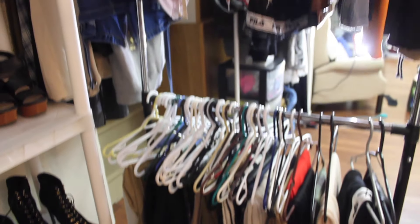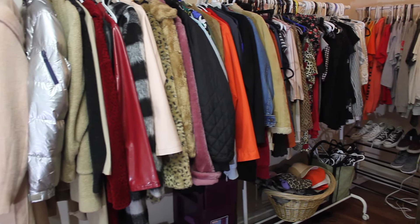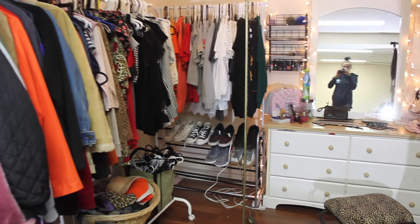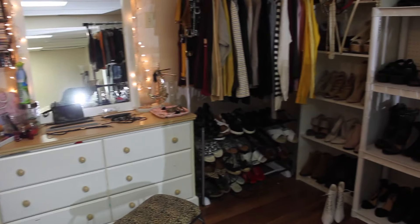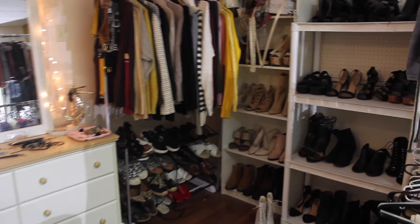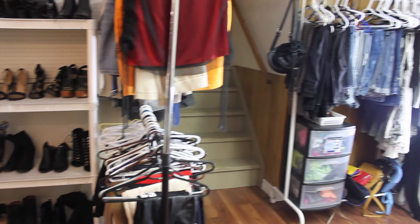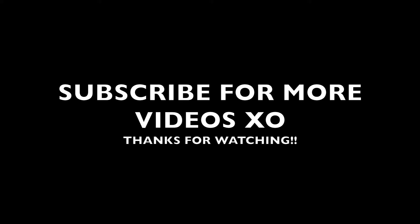That concludes this closet tour. I hope you guys enjoyed it. I have quite a large space to work with, so it made things a little bit easier. I'm not sure what I'm going to do if I have to move into a smaller space, but I kind of made it work, and I did it pretty inexpensively as well. If you like this video, make sure to give it a thumbs up. I'll see you guys next time. Thanks for watching. Bye!